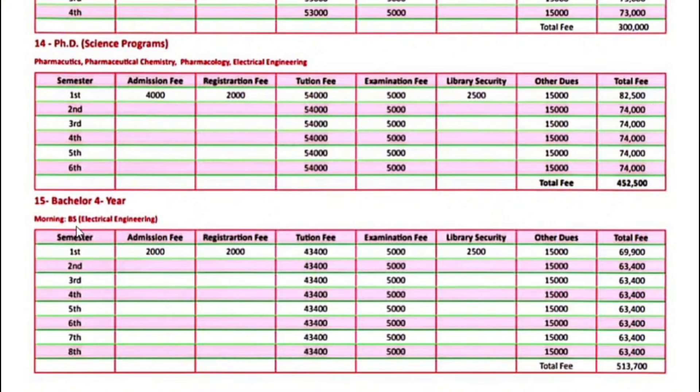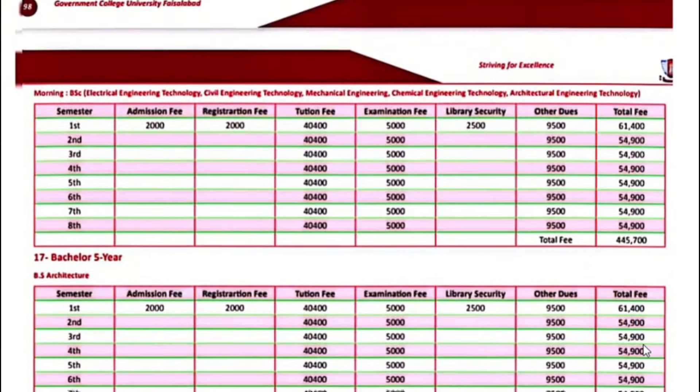Bachelor 4-year program including Electrical Engineering — the first semester fee is $69,900. Next semester onwards, $63,400.